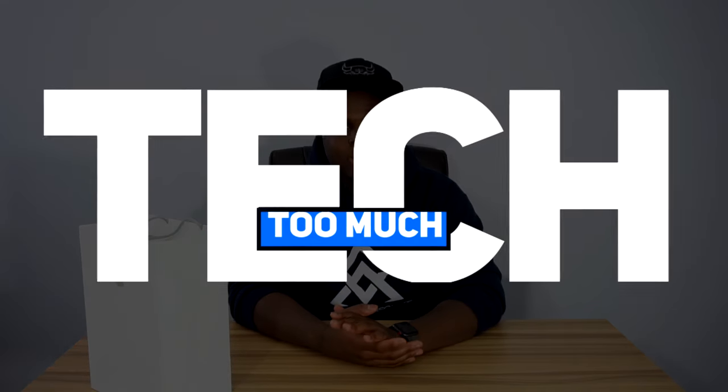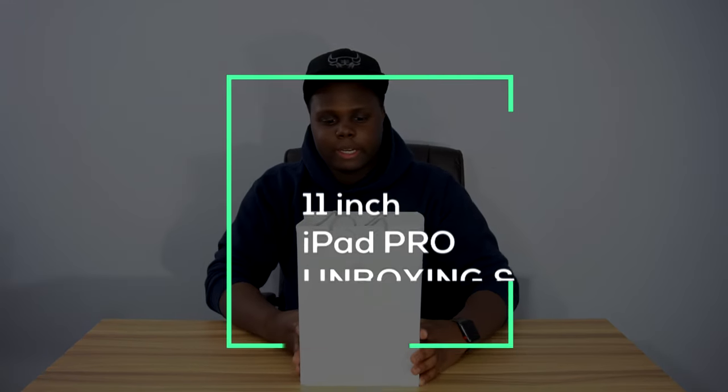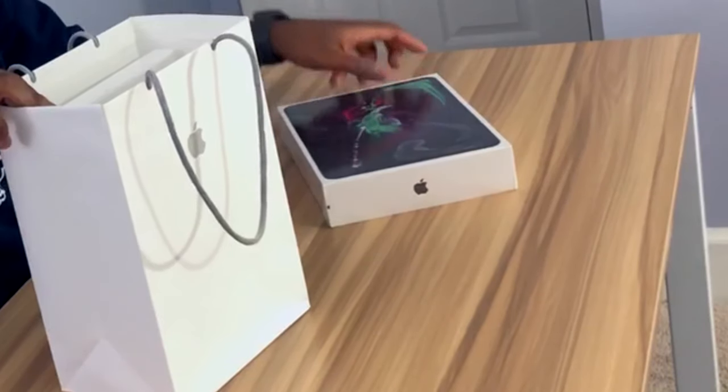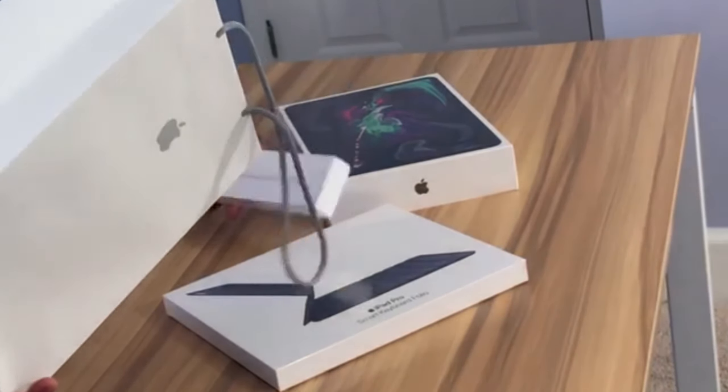Hey, what's up guys? Welcome back. Today we got some new stuff as always, stuff from the Apple Store. We're gonna be taking a look at the new 11-inch iPad Pro, the new Smart Keyboard Folio, and the brand new Apple Pencil. Let's do it.